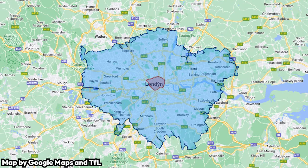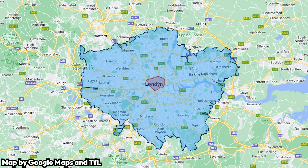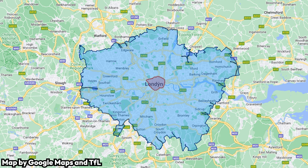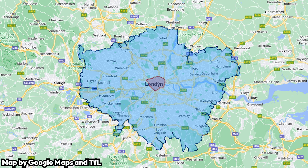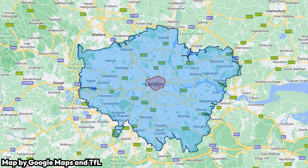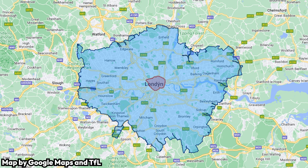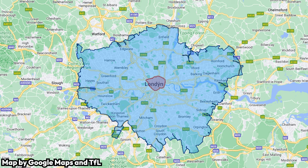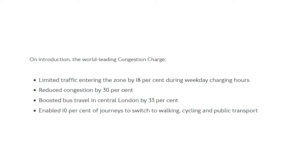Many other cities around the world have implemented congestion charges, ultra-low emissions zones, and others, and nowhere did it lead to increased traffic and worsened quality of life. For example, in London, England, there are two main zones: the Ultra-Low Emissions Zone, which requires drivers of especially polluting cars to pay a fee of £12.50 (about €14.67) to enter most parts of London; and the congestion charge, which requires all drivers to pay a £15 (about €17.60) fee to enter central London between 7am and 6pm on workdays and 12pm to 6pm on weekends and bank holidays. People complained, as they do, but in the end it resulted in billions of pounds being raised for public transport and road maintenance, and an 18% traffic reduction in central London.